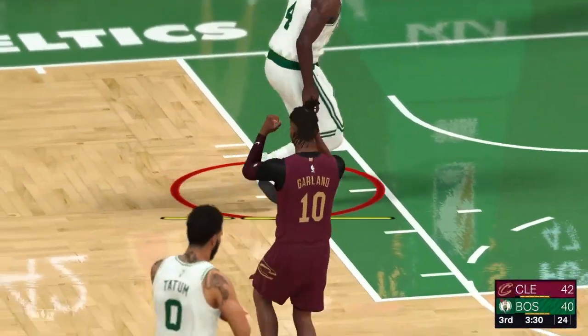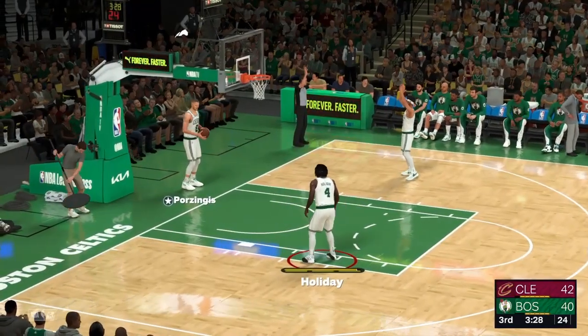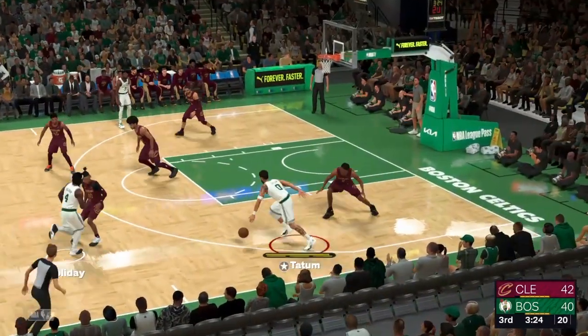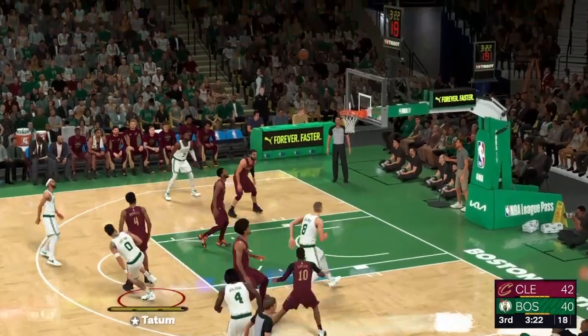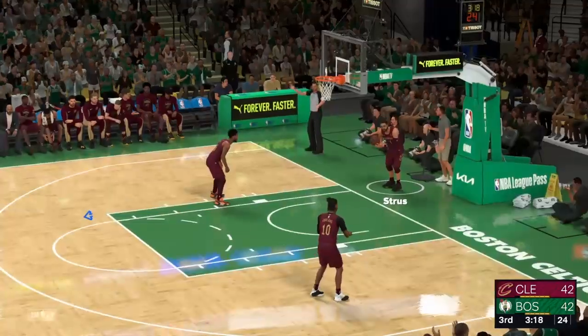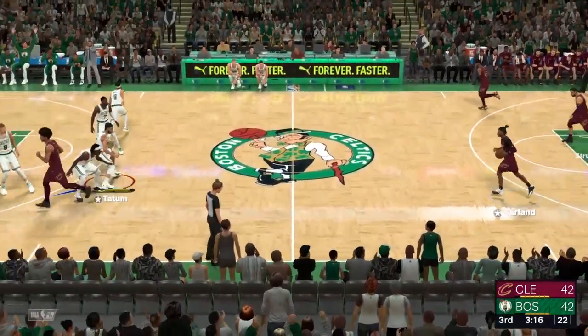That one goes — count it. And this is the energy that Garland brings, the type of teammate that's willing to go after that offensive glass and get dirty. Tatum — that's for two. Yes, and it's Holiday with the assist that time. Holiday's got his seventh assist in the game.